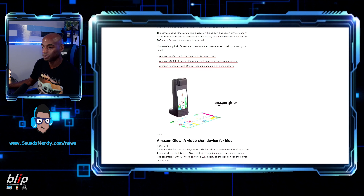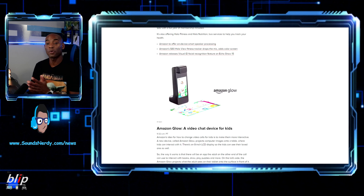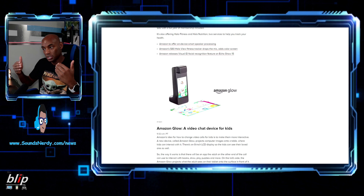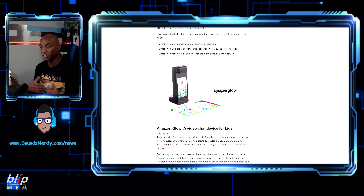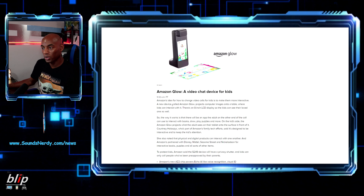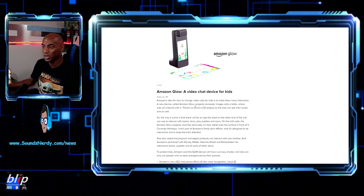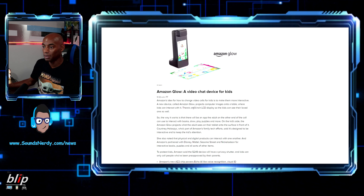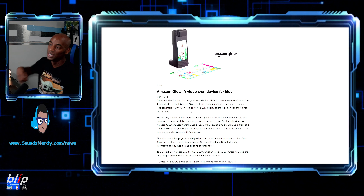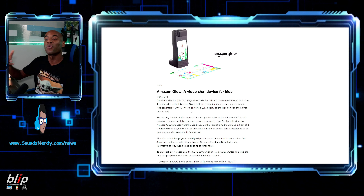Amazon Glow is a video device for kids. It has an 8-inch LCD screen and projects images onto a tabletop surface so kids can interact with them. Amazon's idea is to make video calls more interactive for children — kids can see their loved ones on the screen while interacting with projected content on the table.